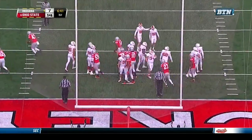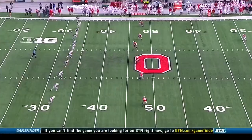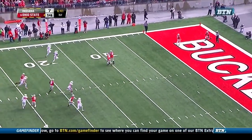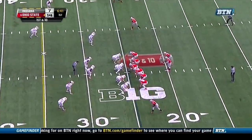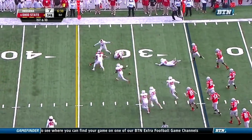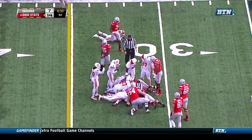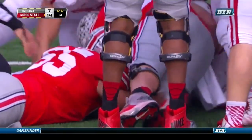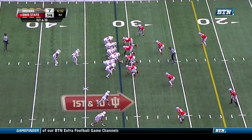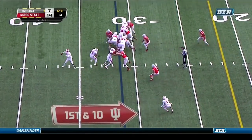The Hoosiers answer back thanks to the big run from Xander Diamant. Extra point good — the Hoosiers are on the board, down 7 in the first quarter. 21 points on the board between these two teams still in the first quarter. After the kickoff, Barrett on the run — a fumble! Ball loose at the 32-yard line! It's ruled a catch and a fumble, and Indiana's got the ball.